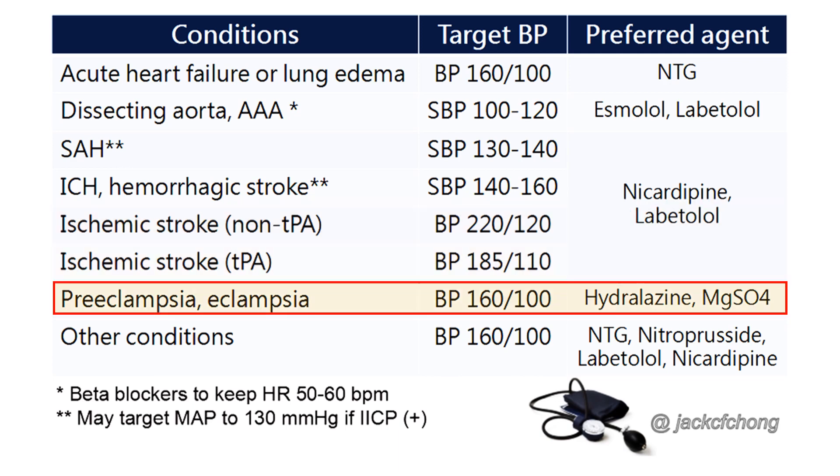4. Preeclampsia or eclampsia is a particularly troubling and difficult to manage hypertensive emergency, since there are two patients to consider. The first-line therapy is magnesium sulfate, administered as a 4–6g loading dose followed by a 1–2g per hour infusion. Care must be taken to monitor urine output, deep tendon reflexes, and respiratory status. If further antihypertensives are needed, beta-blockers can be used, but only to treat systolic blood pressure higher than 160 mmHg. Hydralazine was once listed as the preferred agent in pregnant patients; however, its delayed onset of action, prolonged duration, and unpredictable hypotensive effects make it a less-than-ideal choice. Regardless of the agent, the patient is likely to need close monitoring in a critical care setting.